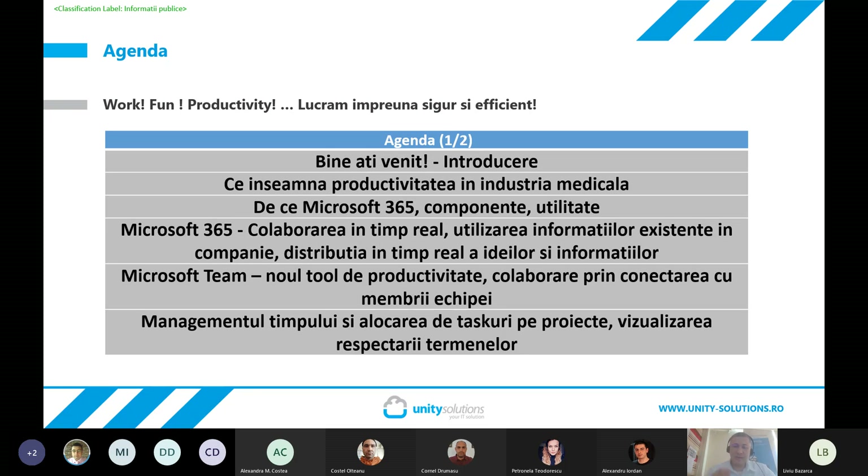Este unul dintre primele webinare pe care le vom ține în perioada martie și aprilie, legate de mai multe subiecte. Unele se combină cu informații strict operaționale, unele sunt un pic mai tehnice, însă toate au rolul de a familiariza organizațiile cu posibilitățile pe care le au în utilizarea tehnologiei pentru îmbunătățirea operațiunilor și a relațiilor cu clienții. Primele două sunt legate strict de industria medicală, cu toate că multe aspecte se pot aplica și în alte zone.